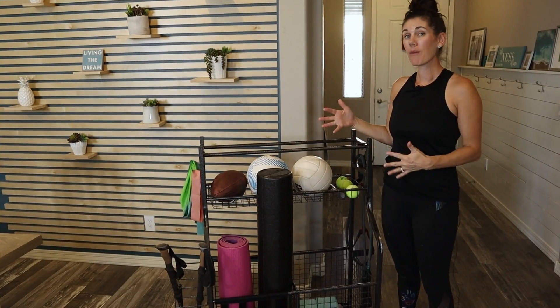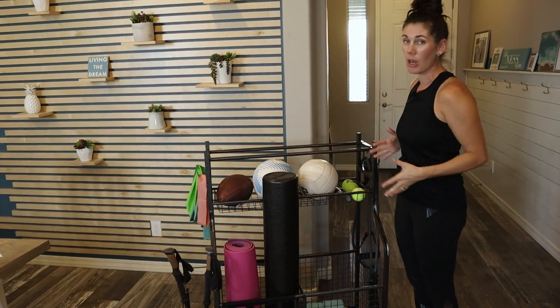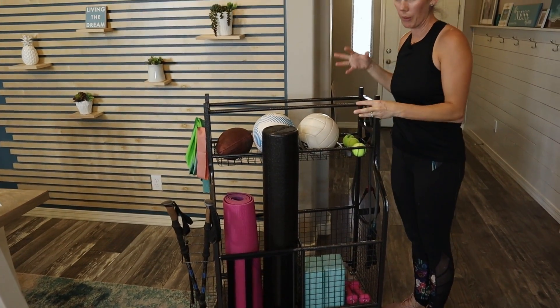You can really use it however you want. If your family has a lot of balls, a lot of bats, helmets, those kinds of things, you can find a home for all of that. Think about all that stuff that's just kind of spread throughout your garage — this can probably organize it.